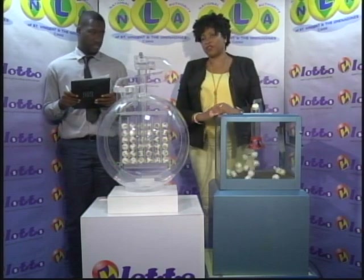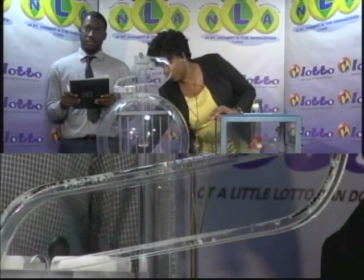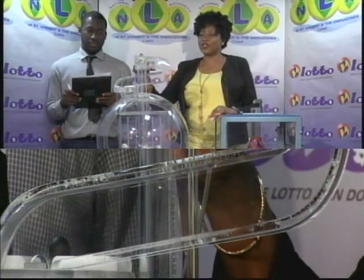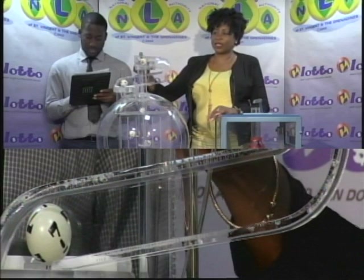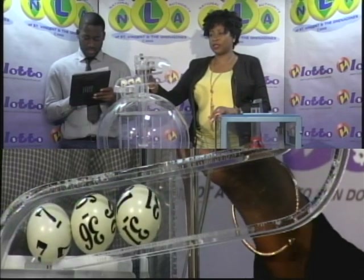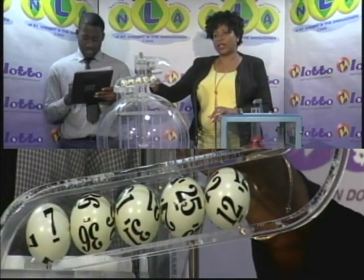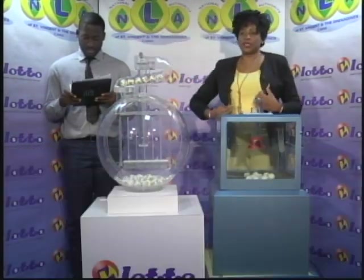And now for the second draw — it is a draw for the five winning numbers plus the bonus number. We have 36 balls in the tubes. These balls were checked and verified by our auditor. The first winning number is 7. The second winning number is 36. Our third winning number is 31. The fourth winning number is 25. And the fifth winning number is 12. And now for the bonus number — our bonus number is 24.